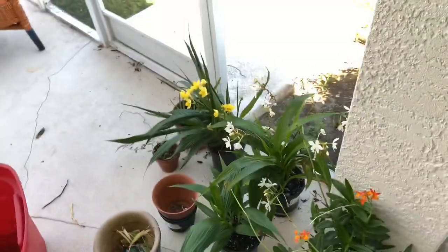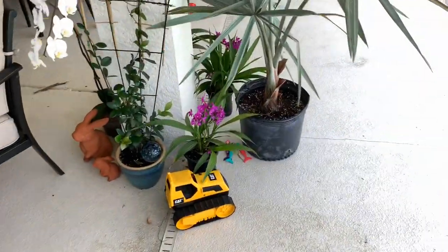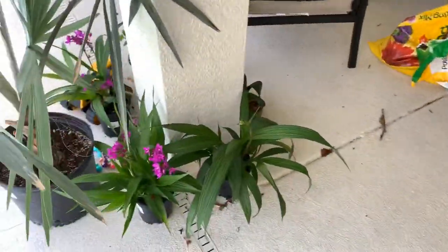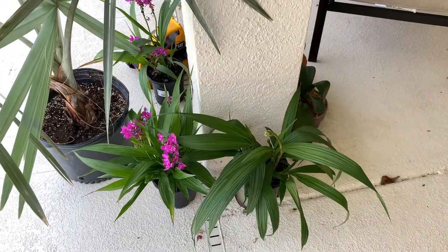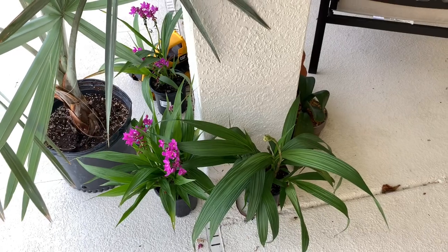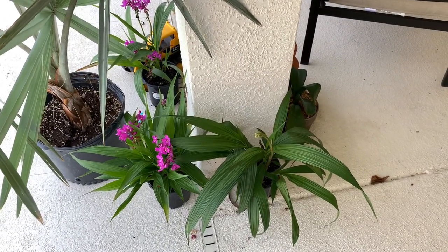Anyhow, back to what I was actually talking about in the beginning — that is my Spathaglottis orchid collection, however everyone pronounces it. If you live in Florida, check your Lowe's — they have them constantly. They're $10.98 a plant, which I think for something that continually blooms like that is not a bad deal at all. Super fun and very rewarding. They don't have any fragrance that I can tell, but to have continual flowers all season long is really kind of fun. Thanks for watching, hope you have enjoyed, and have a great day — we'll see you on my next video.